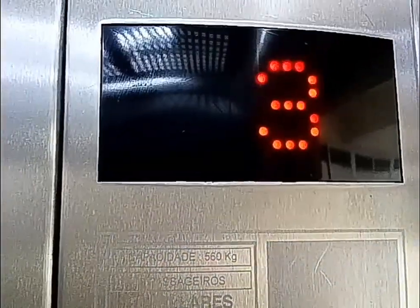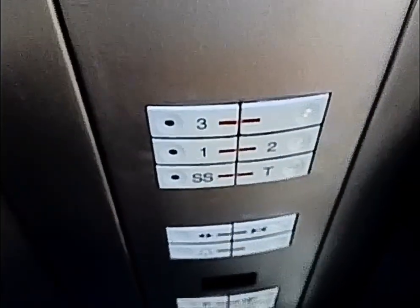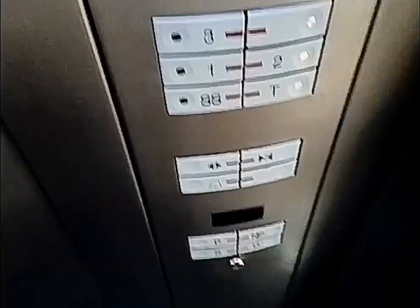560 kilos, 8 passengers. There's a phone. Indicator was replaced. There's the buttons — it's sensitive as always.